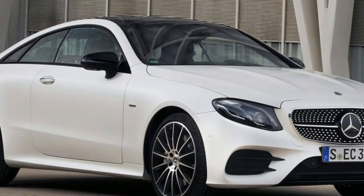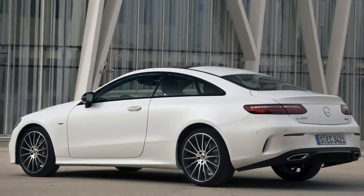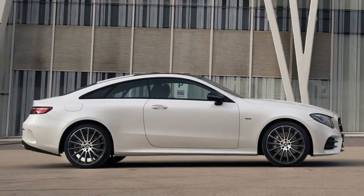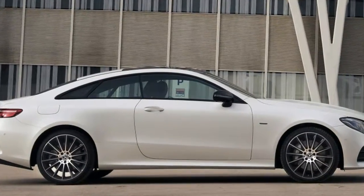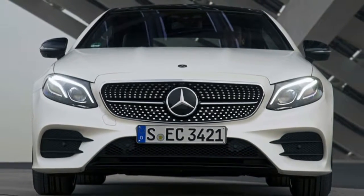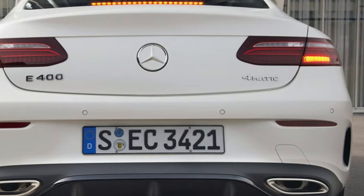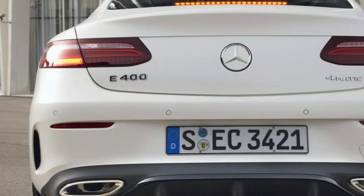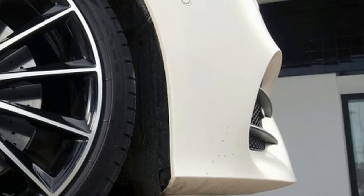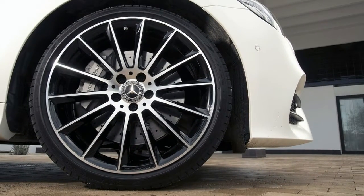And any Hollywood Squares fan knows you can't win the game without the center square. This car is the 2018 Mercedes-Benz E-Class Coupe, which will join its sedan brother this summer; a new convertible will join the lineup later this year. The simple answer to what differentiates this car from its sibling is that it lacks rear doors, as well as the barriers between the front and rear windows and any framing surrounding them. But the true differences lie a bit deeper in the E-Coupe's physical makeup.